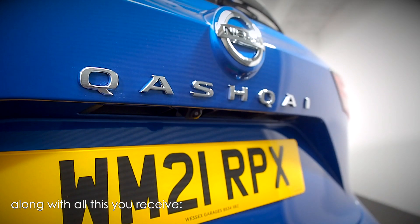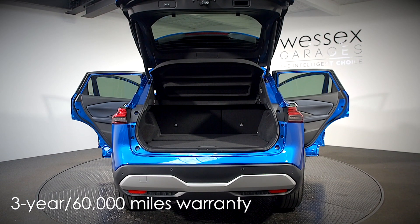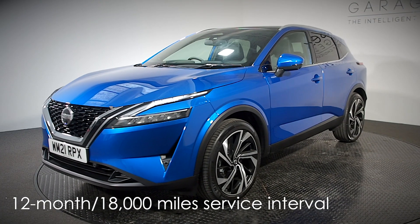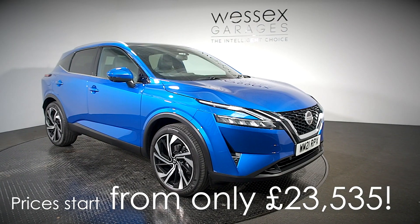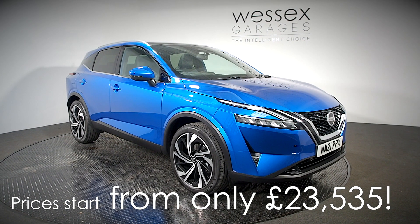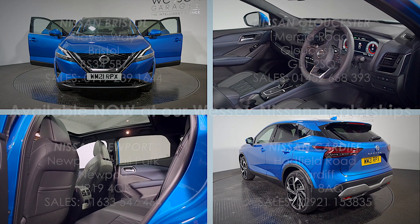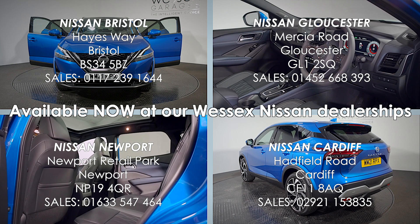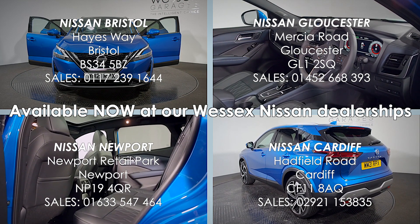Along with all this, you receive a 3-year or 60,000 miles new vehicle warranty, 12-month or 18,000 miles service interval, and prices start from only £23,535. The all-new Nissan Qashqai is available now at our Wessex Nissan dealerships in Bristol, Gloucester, Newport and Cardiff.